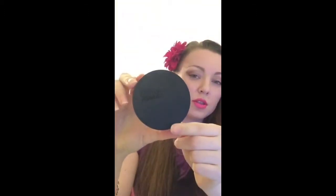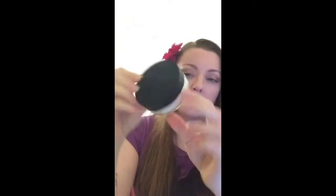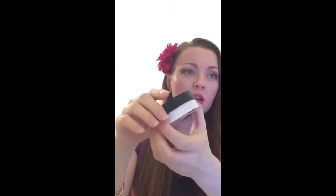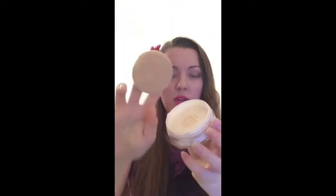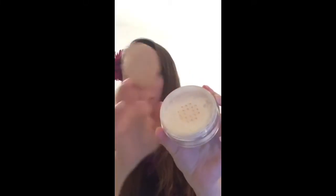The next face product is the Silky Cotton Powder — a loose translucent powder. It comes with 50 grams and retails for around $25. It comes with a powder puff which makes application easier. You can find reviews, swatches, and close-up photos on my blog.